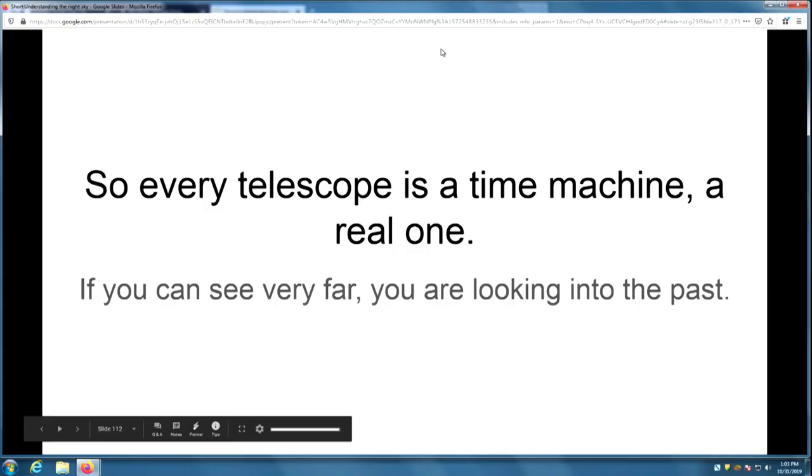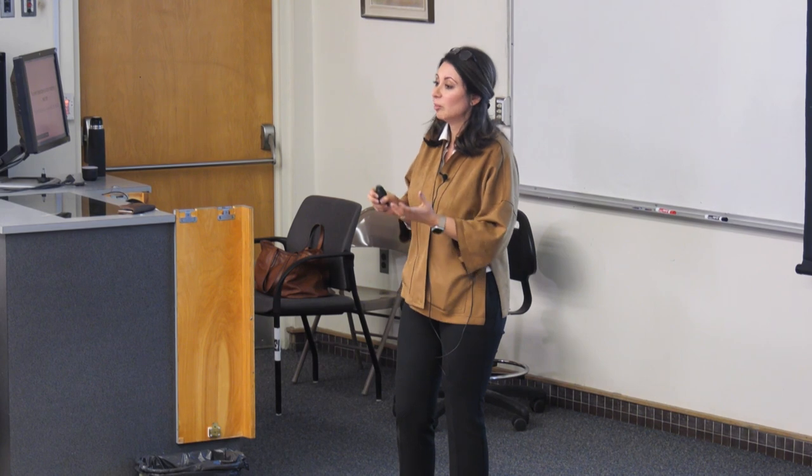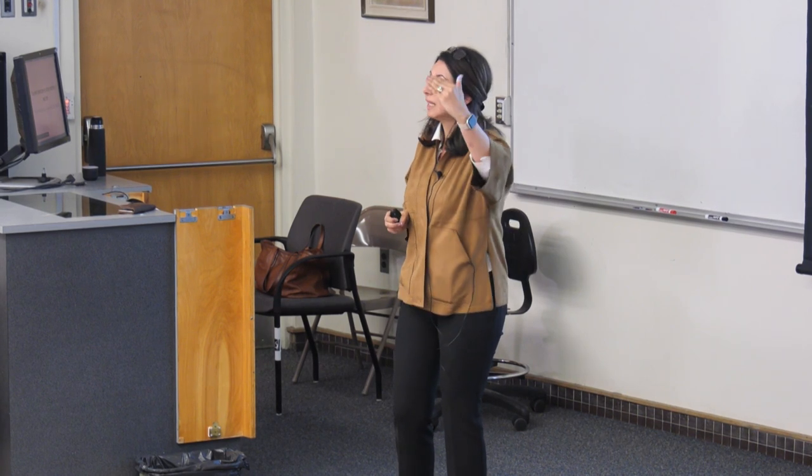Every time you look in the sky, you are really looking into the past. Even the moon — so close — is one light second away; its light takes one second to get to us, so you're looking at a second ago just by looking at the moon. Stars are so far away, you're always looking into the past. Every telescope is really a time machine because it helps you look into the past. You are looking at something that might not even be there anymore — like a ghost. The body has perished, but you can still see the light.